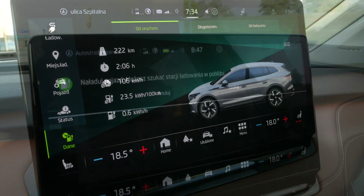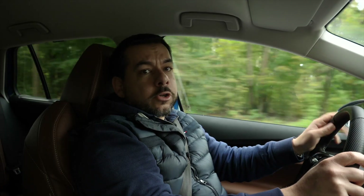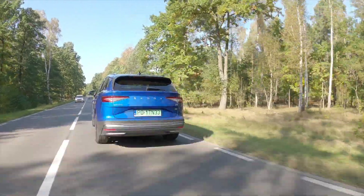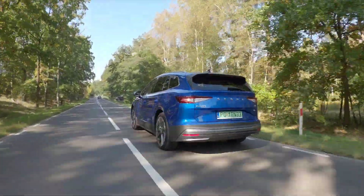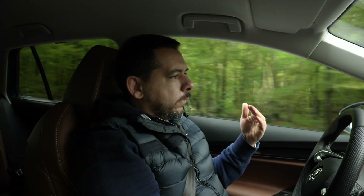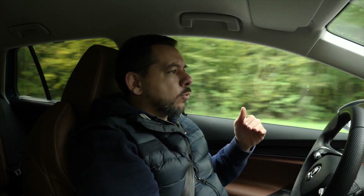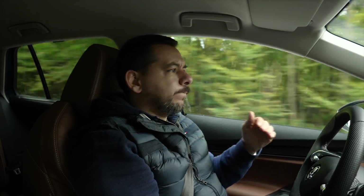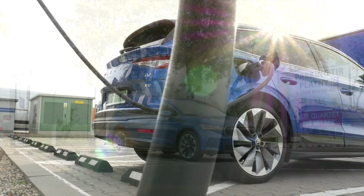That was enough to make it to my destination with just 6% charge left. The charger at my destination was a 350 kilowatt very rapid charger, so the Enyaq could charge at full speed. Depending on the battery size and spec, the Enyaq can charge at 50, 100, or 125 kilowatts — and 50 is standard, so you have to pay extra to get the 100 or 125 kilowatt charging. Simply clever. I was back at 80% in just half an hour, but I waited the whole hour to charge to full.